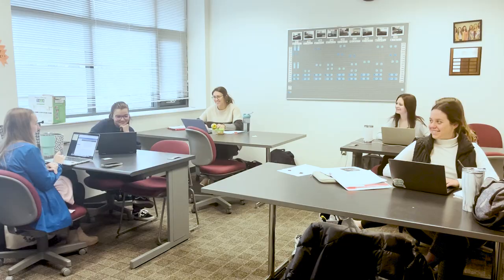Welcome to EIU, where great students become outstanding speech-language pathologists. My name is Dr. Nicole Mulvey, and I'm the graduate coordinator and an associate professor in the Department of Communication Disorders and Sciences at EIU. Today, I'm going to be showing you around our building.